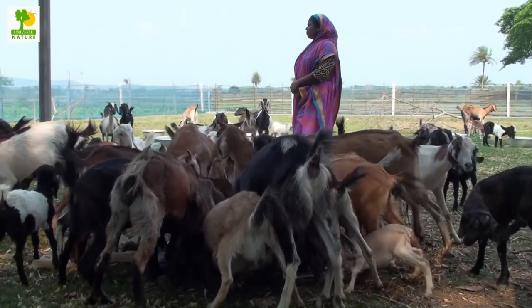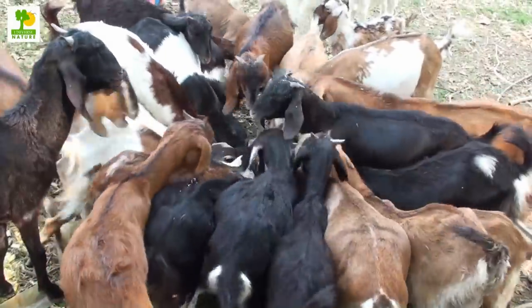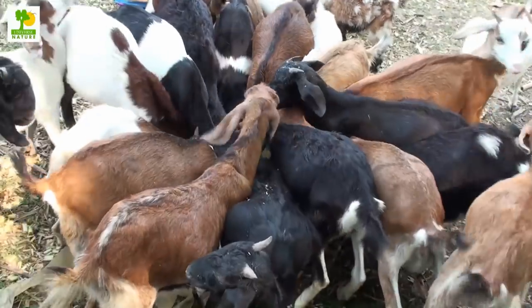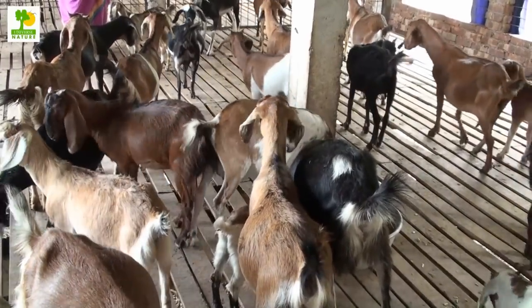Goat products can be sold in the market very easily as there is a huge demand for them. You can sell goat meat based on market requirements and when they reach the desired mass. Milk and fur can always be sold accordingly, and dead goats can be sold for their skin.